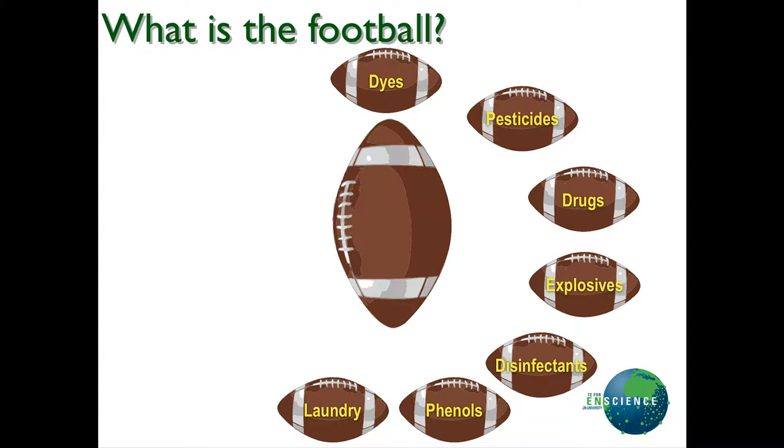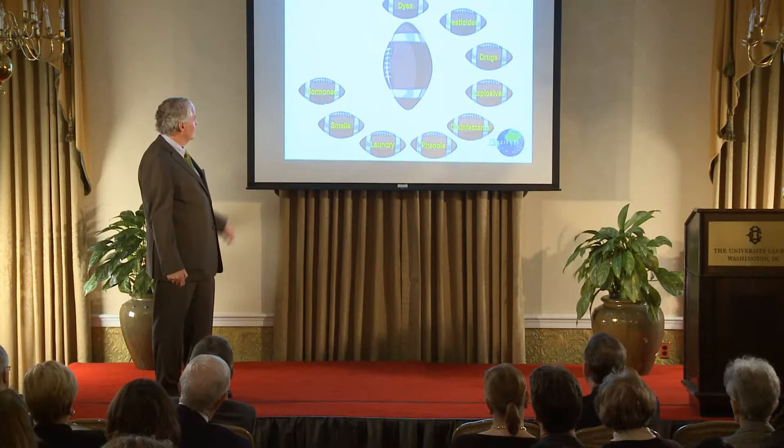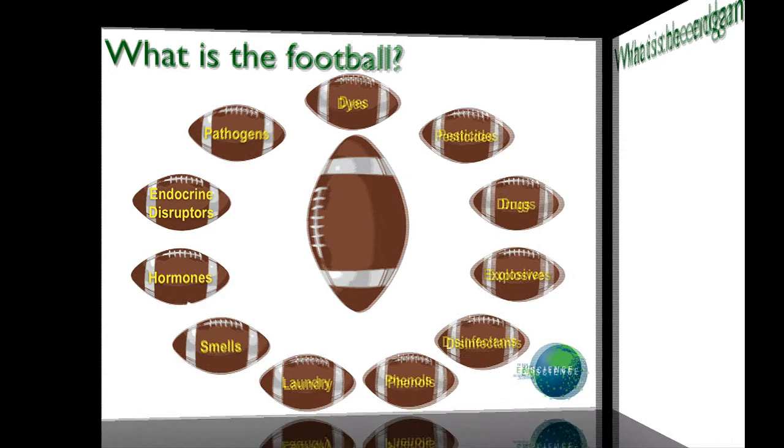Explosives — things that last in the environment for decades — are destroyed by the system in minutes. Disinfectants. Phenols, which are big problem chemicals. It's commercialized in laundry applications. Smells. Hormones. Critical things. Endocrine disruptors and pathogens.